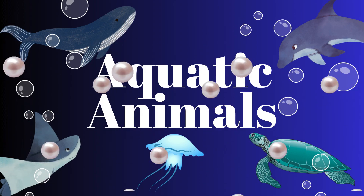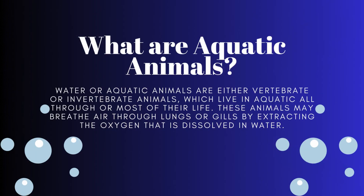Hello everyone, today we learn about aquatic animals. First, let's see what are aquatic animals. Aquatic animals are either vertebrates or invertebrates which live in water all through their life or most of their life. These animals may breathe air through lungs or gills by extracting the oxygen in the water.